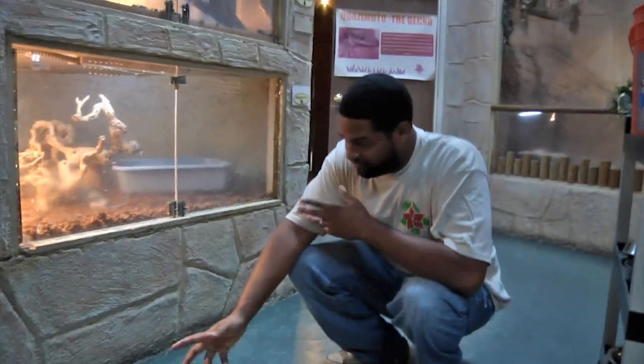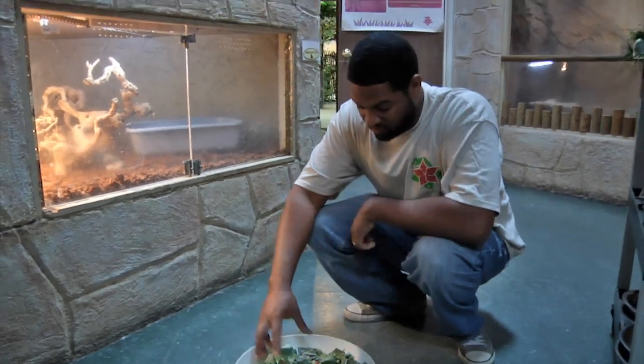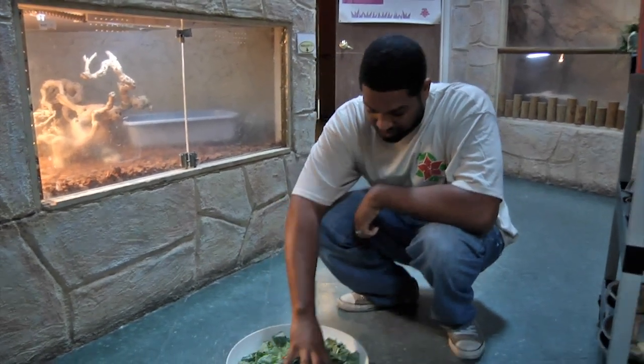So it's feeding time for the herbivores — the plant eaters here at the Eco Station — and one of our co-workers has made a salad.